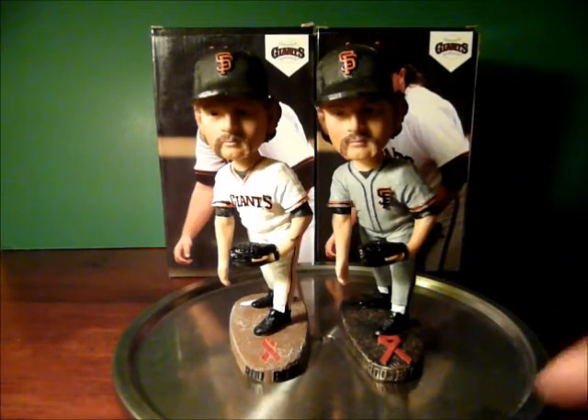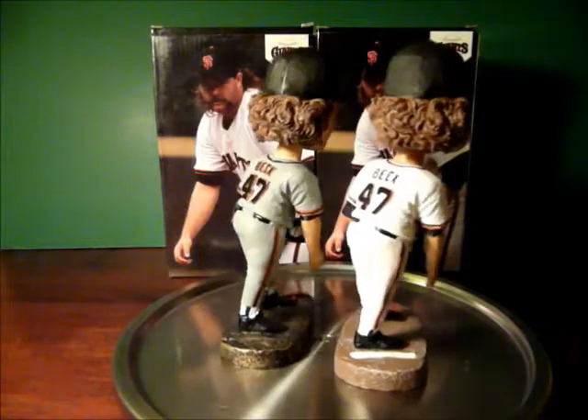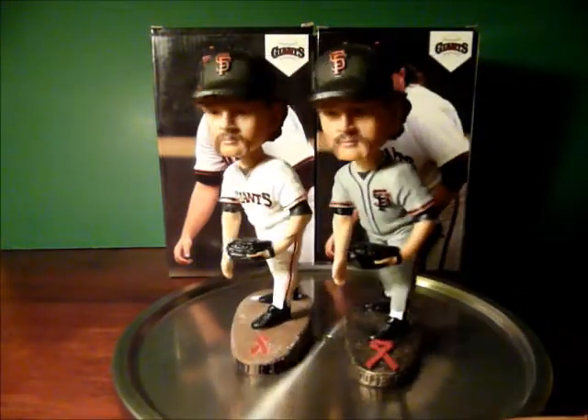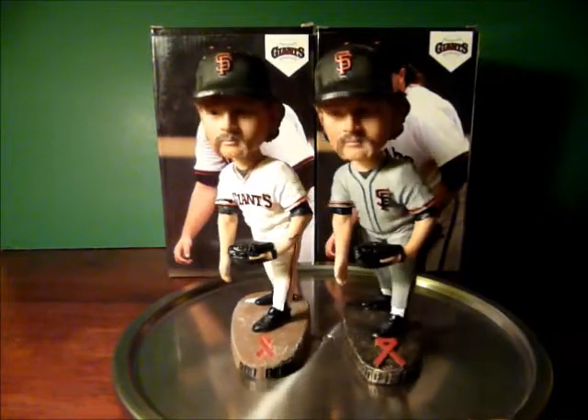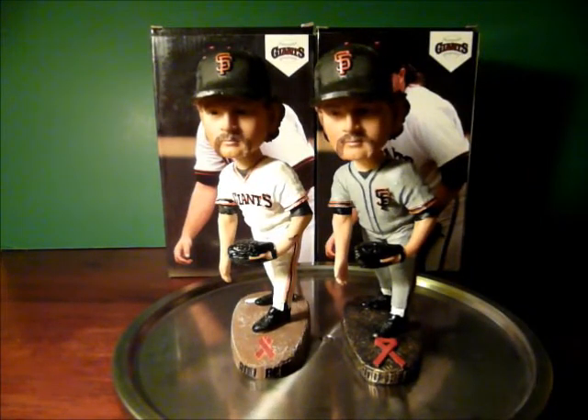But in any case, they are out there. If you're looking, it is a pretty cool looking bobblehead — nice decoration. The only thing I wish they had done is made his arm actually dangle, because that would have been pretty cool. Thanks for watching. Go Giants. Bye.